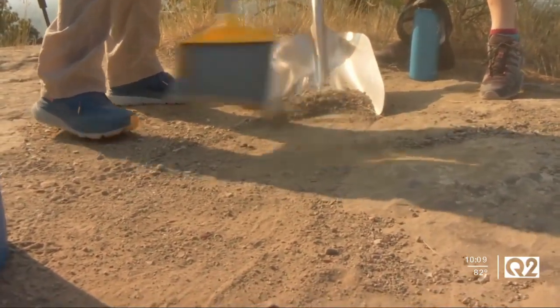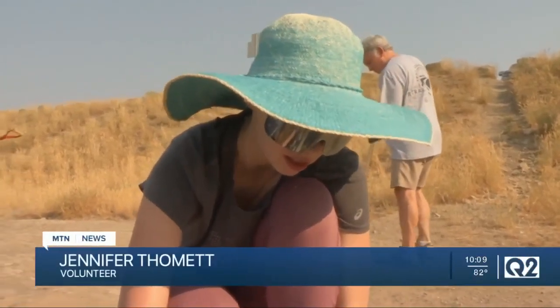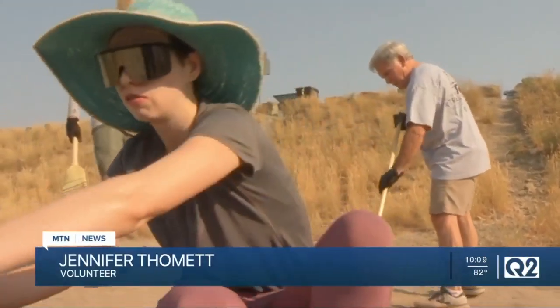The Rims are such an icon, and not only the Rims but the view from the Rims — getting to see the longest free-flowing river in the continental U.S., the Yellowstone River, and the Beartooths. The Beartooths are the Himalayas of Montana.